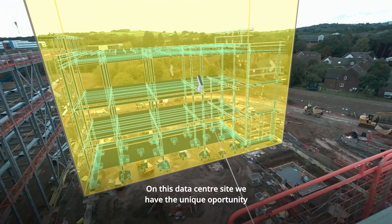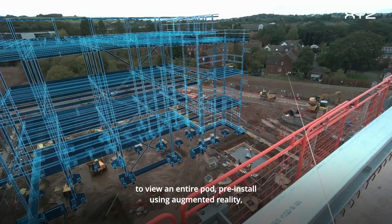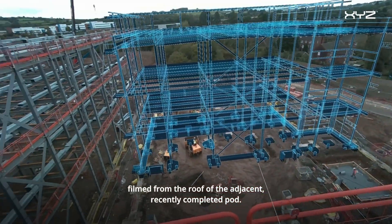On this data center site we have the unique opportunity to view an entire pod pre-installed using augmented reality, filmed from the roof of the adjacent recently completed pod.